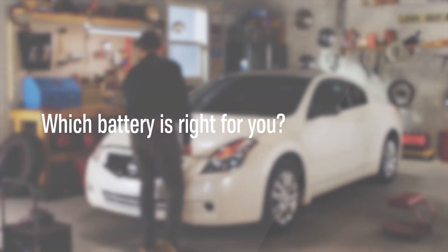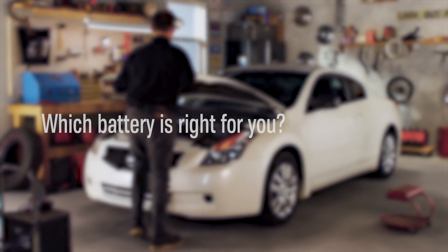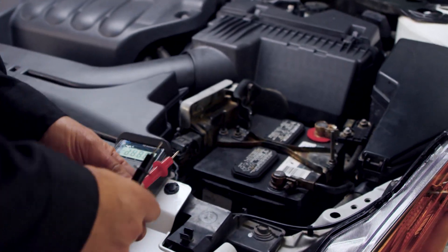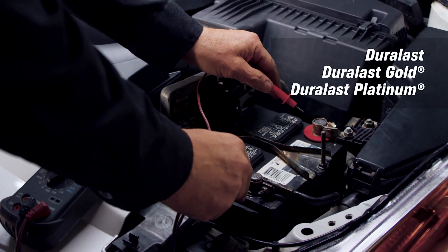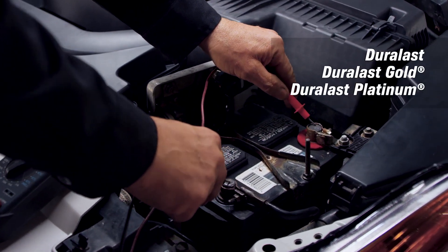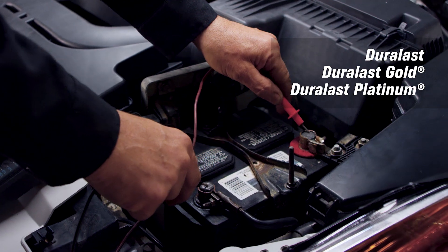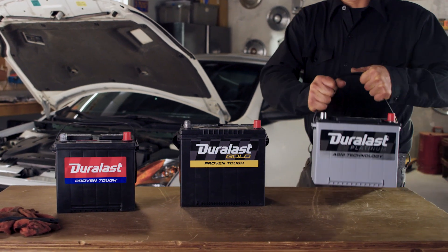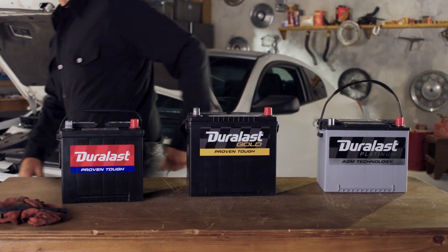Which battery is right for your vehicle? AutoZone is the number one battery destination with several options for safe starts and long battery life. AutoZone carries Duralast, Duralast Gold, and Duralast Platinum batteries along with other options. Selecting the right battery is important for keeping your vehicle running smoothly and keeping you comfortable.